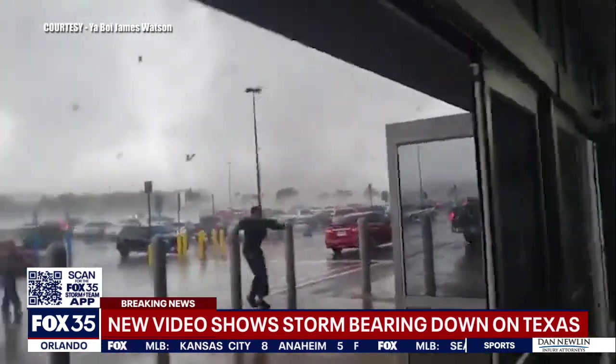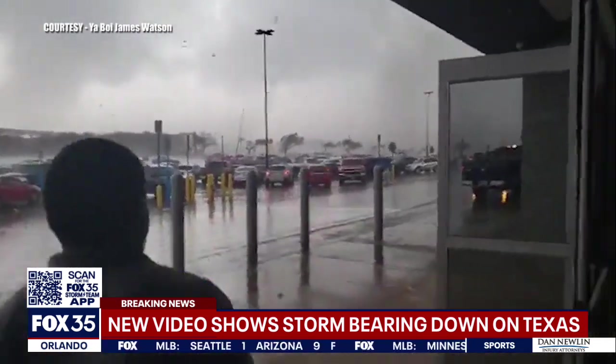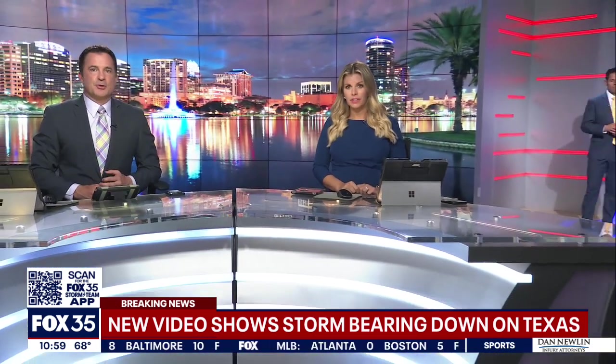Breaking news. Get inside. Chaos unfolding right now — severe weather whips through Texas. That system is now moving our way. Fox 35's Ray Vieta has some of the best images now coming in from that storm.